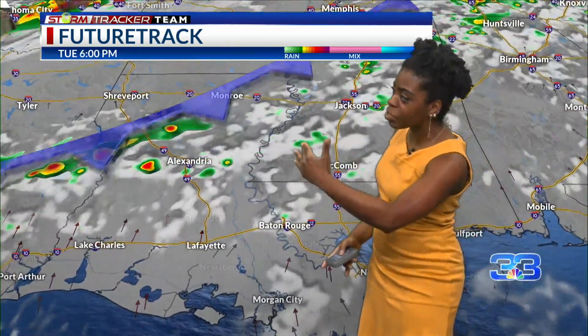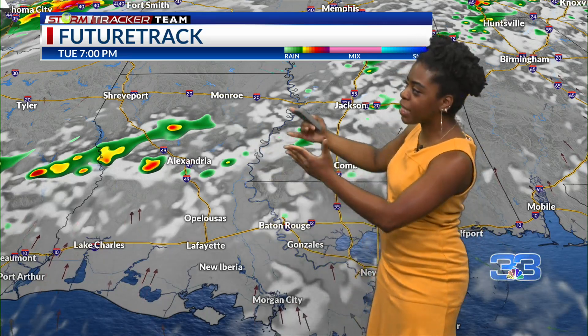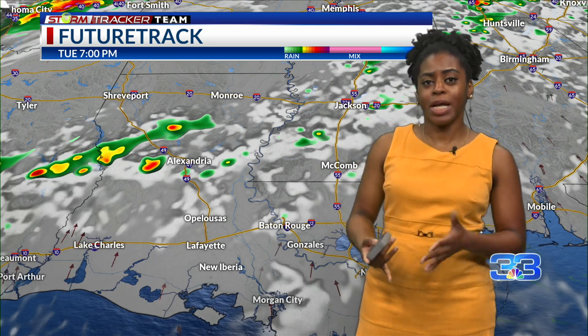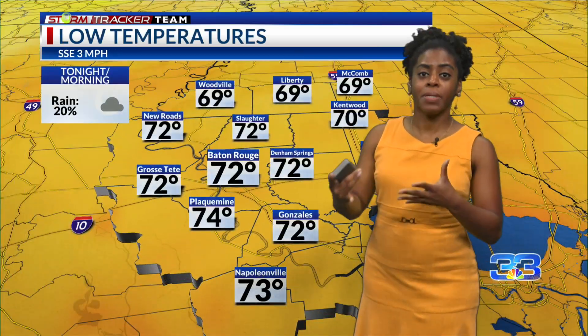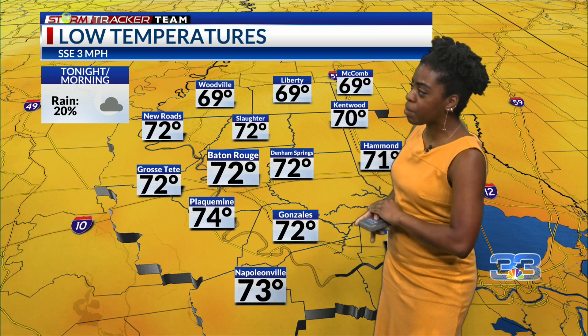We'll mainly see that a little bit closer to that frontal boundary over portions of central and northern Louisiana and central Mississippi, which are the main spots where we'll be seeing rain between today and also tomorrow. But we'll still have some isolated showers trying to pass through the Baton Rouge area a little bit later on today and also for tonight. Our overnight lows will be in the upper 60s to low 70s, with our southwest Mississippi towns being a little bit cooler.